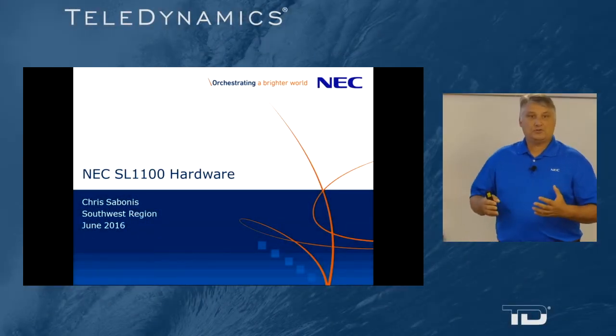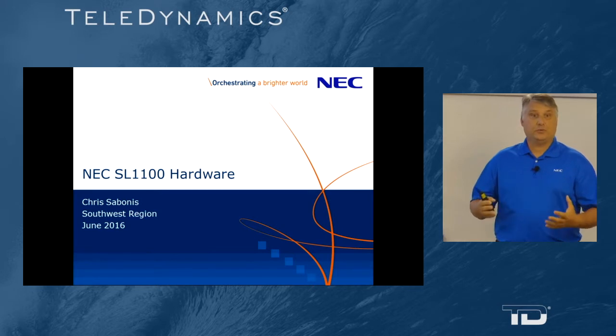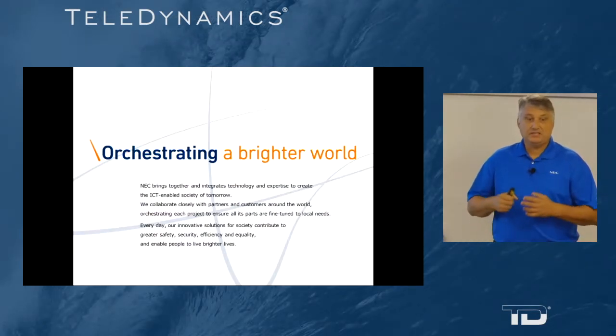Hello, I am Chris Sabonis with NEC America. Today we're going to start the first of a three-part series covering NEC SL1100 hardware. NEC is orchestrating a brighter future.